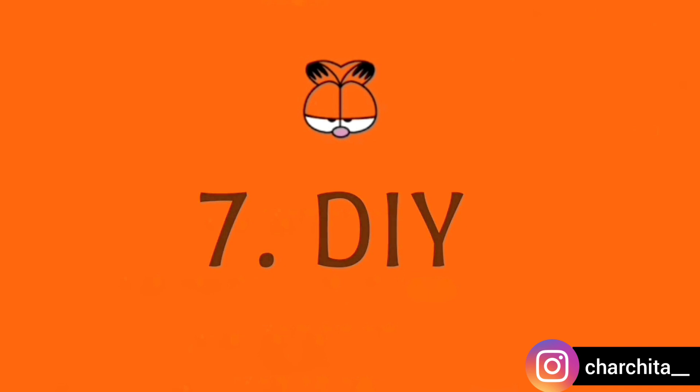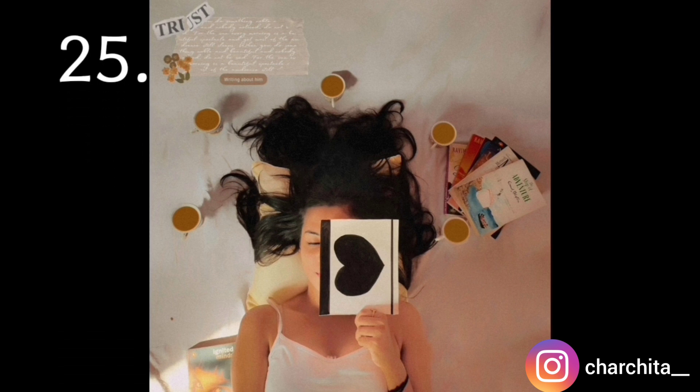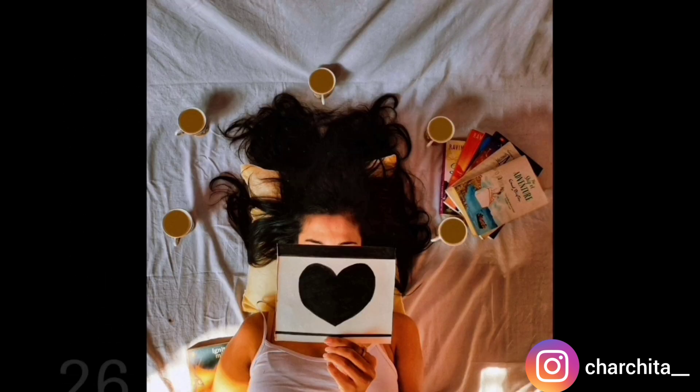For the DIY prop, I made a love card using my sketch pen and art paper. You can make whatever you wish, and my results look like this. My next prop will be legs.